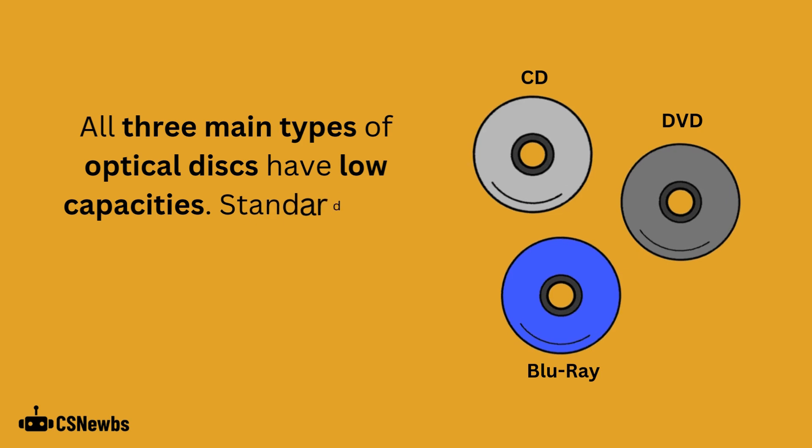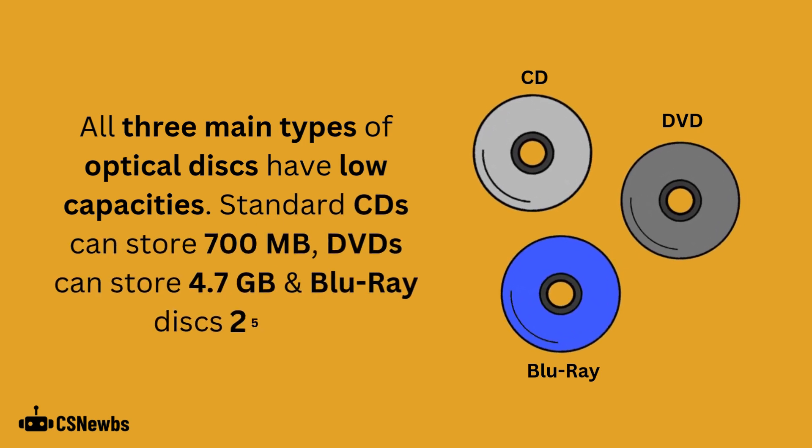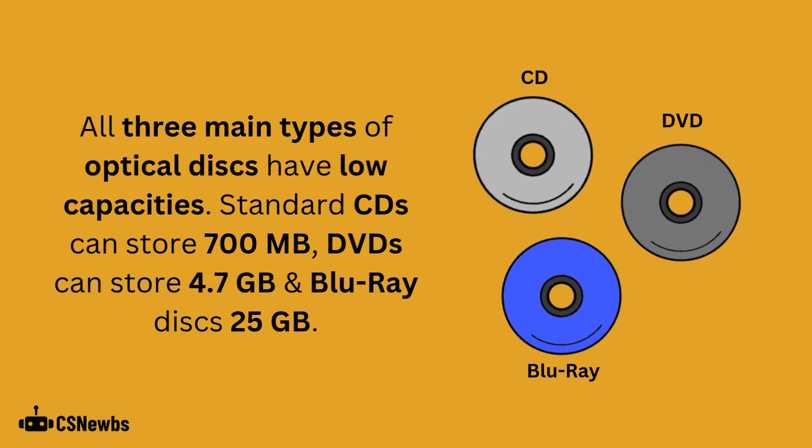Standard CDs can store 700 megabytes, standard DVDs can store 4.7 gigabytes, and a standard Blu-ray disc can store 25 gigabytes.